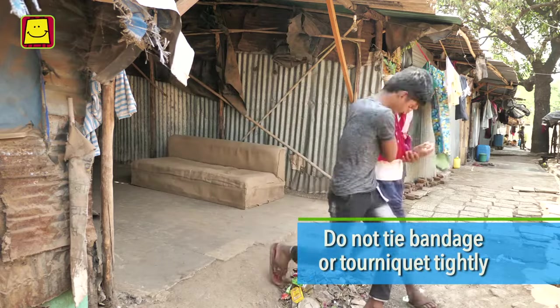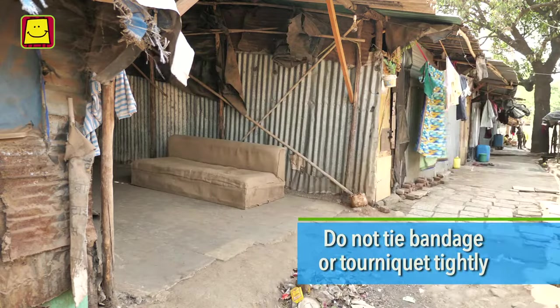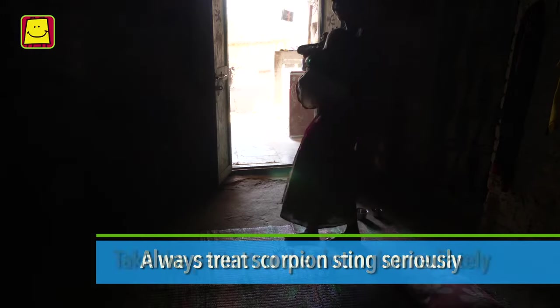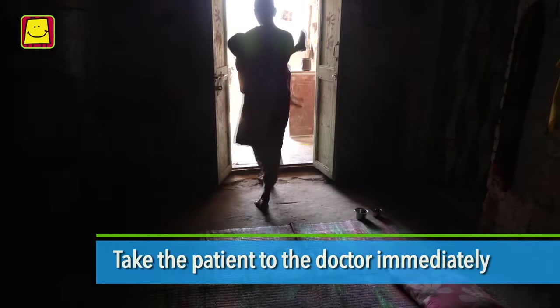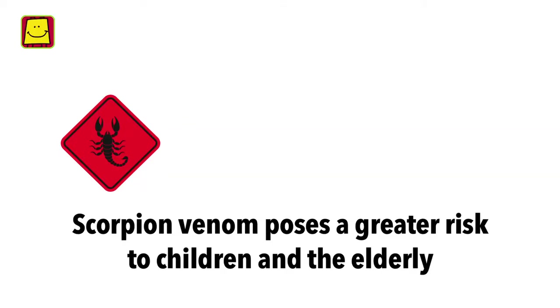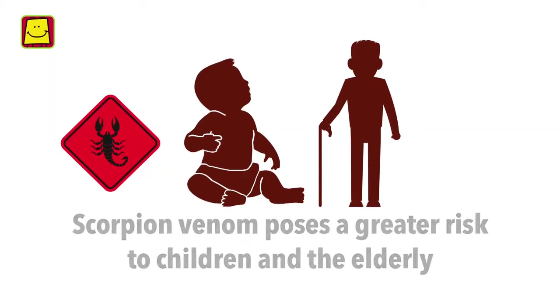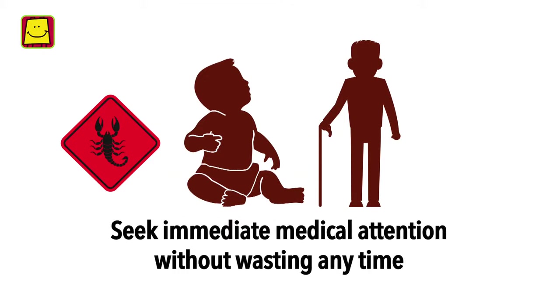This is not only unnecessary, but it can also be harmful. Always treat scorpion sting seriously and take the patient to the doctor immediately. Remember, scorpion venom poses a greater risk to children and the elderly. Seek immediate medical attention without wasting any time.